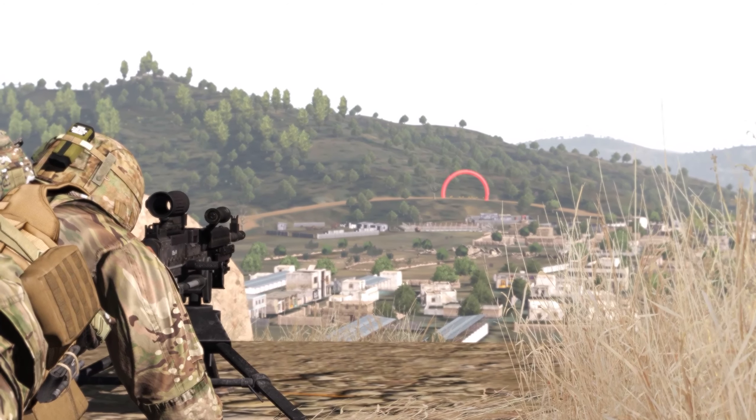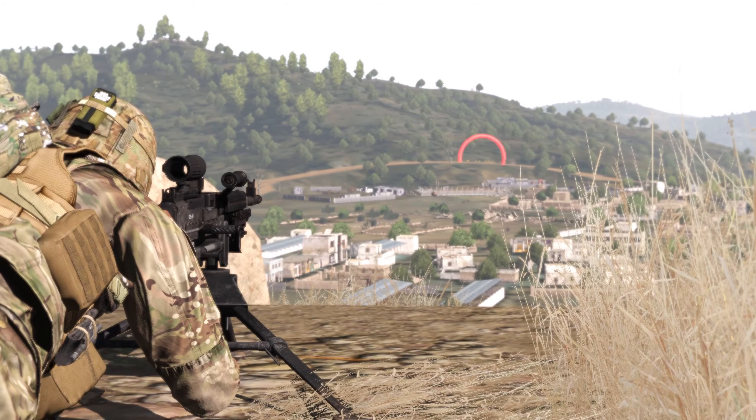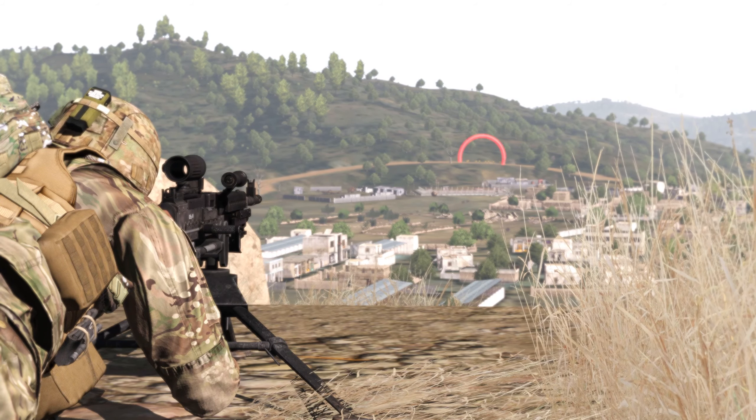The gunner can then attach the tripod. We see here the result of a stable shooting platform, allowing the gunner to engage at the gun's true reported effective range of 1,800 meters with a tripod.